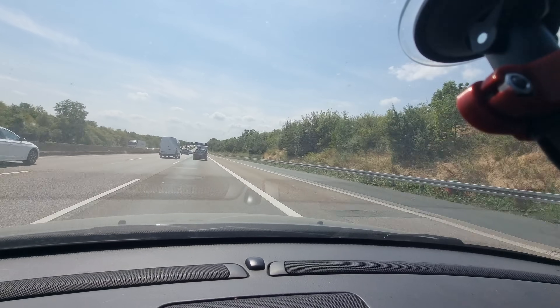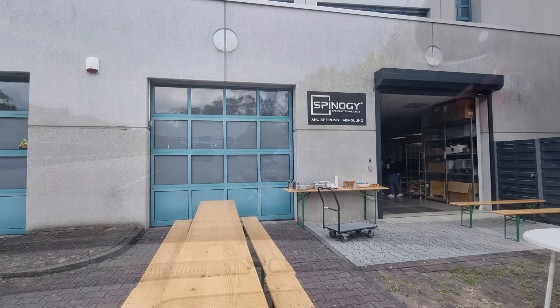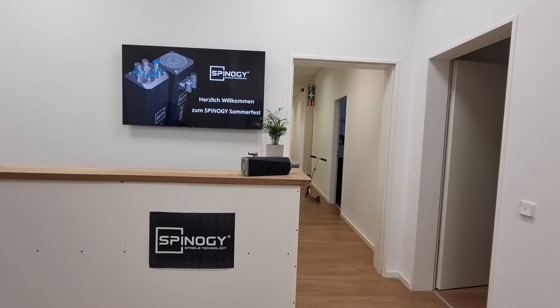Their headquarters are in Weiterstadt, Germany, near Darmstadt. So it took a bit of Autobahn to get there. I think they have only just incorporated and moved into this building in 2021 — a tough time and a tough country to start a business in. All the more impressive how this operation is already up and buzzing.